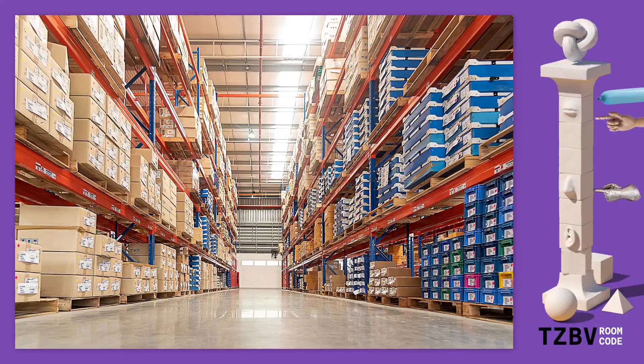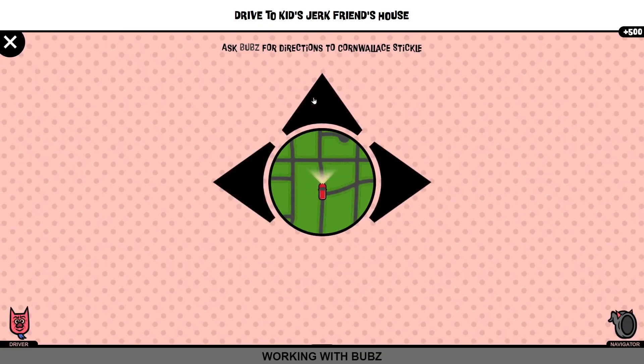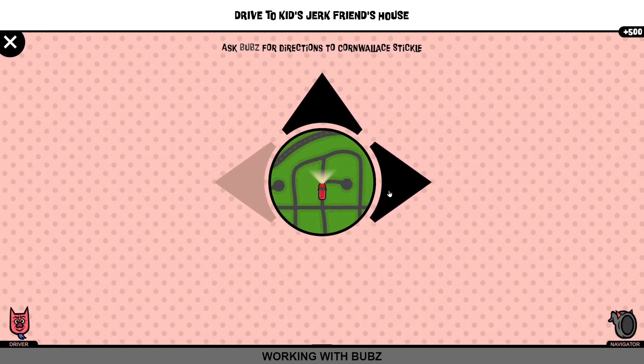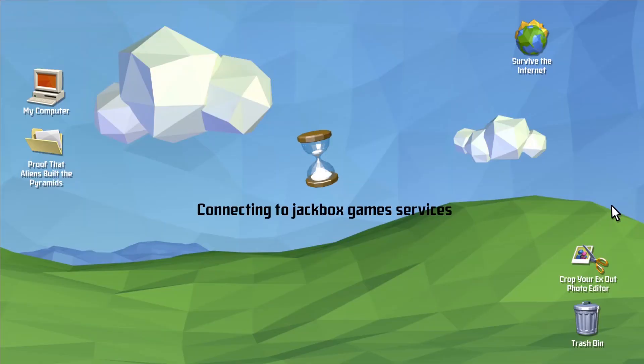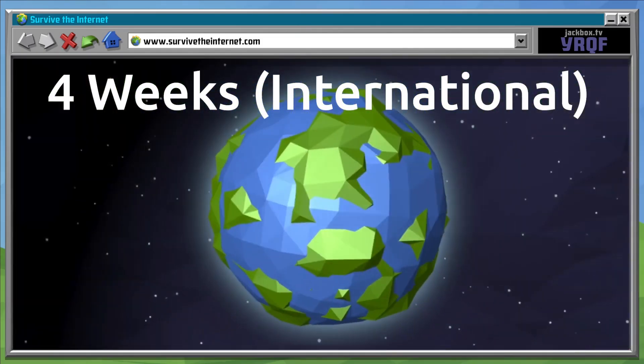After printing, your order is handed off to our shipping carrier and begins its journey to you. You can follow along with its progress using the tracking number in your shipping confirmation email. Because good things take time, your package will need about one to three weeks to get to you if you live in the U.S., or four weeks internationally.